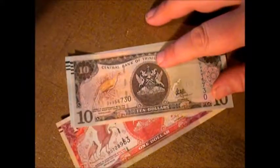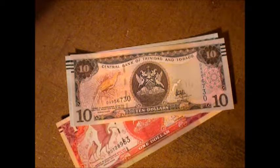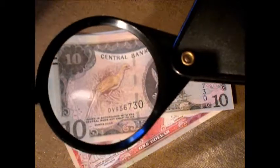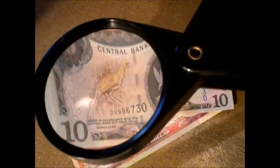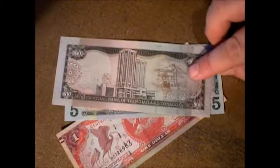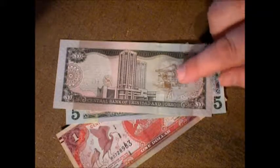Anyway, we got the 10 here, which has this bird on it. I'll show you the bird. On the back, looks like you got a shipyard unloading some stuff, a municipal building. You got security features everywhere in this thing.